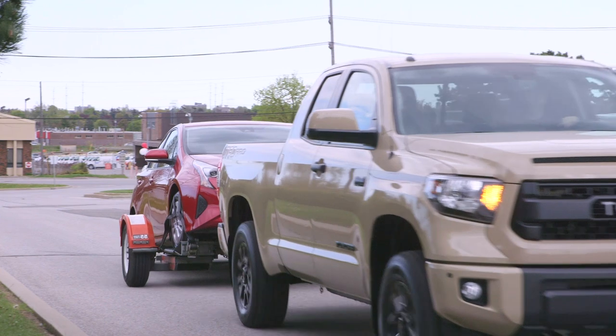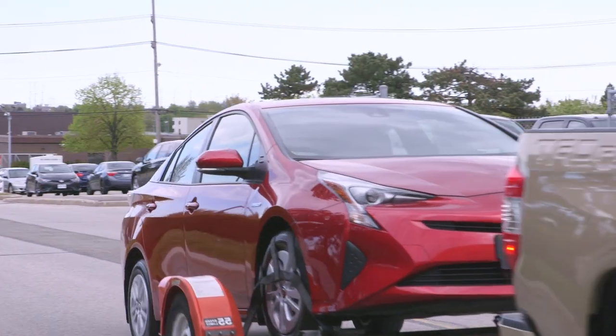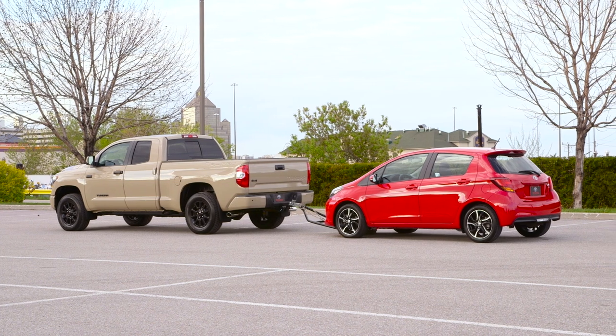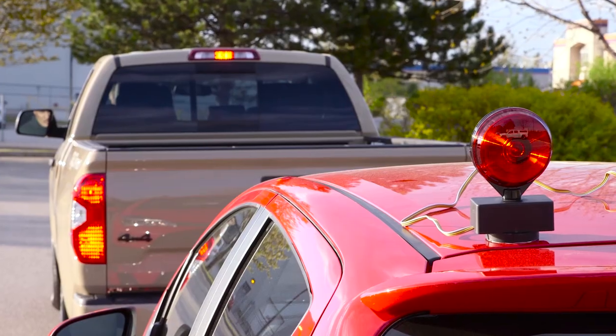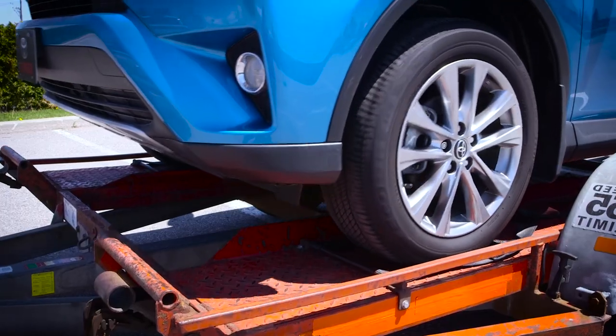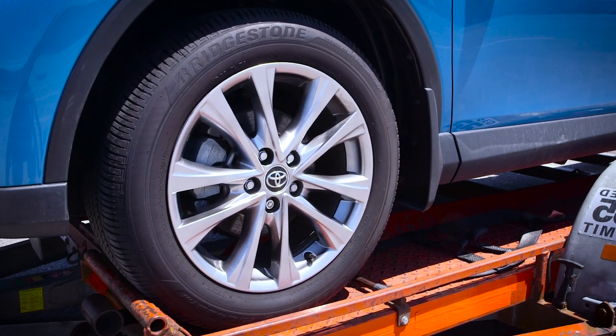Many Toyota vehicles are capable of being dinghy towed behind a motorhome or recreational vehicle. This allows travelers to use a towed vehicle for local trips to the market, restaurants, or other destinations while the larger vehicle is parked at a campsite or motorhome park.